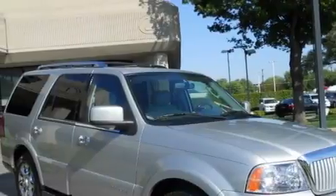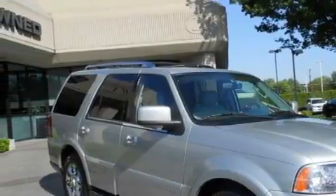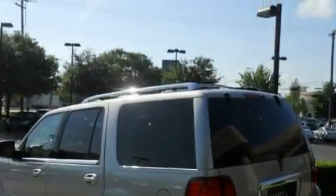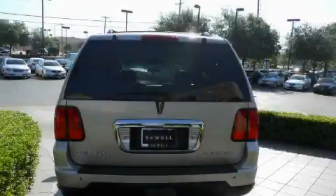This Lincoln's list of numerous features includes adjustable driver pedals, a power moonroof, a premium audio system, a CD player, a low tire pressure indicator, a stability control system, and this vehicle has fewer than 32,000 miles on the odometer.